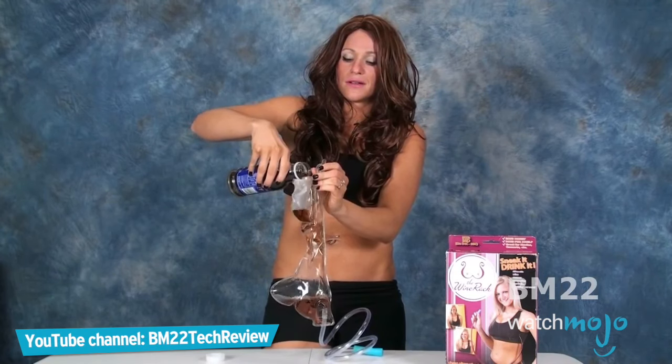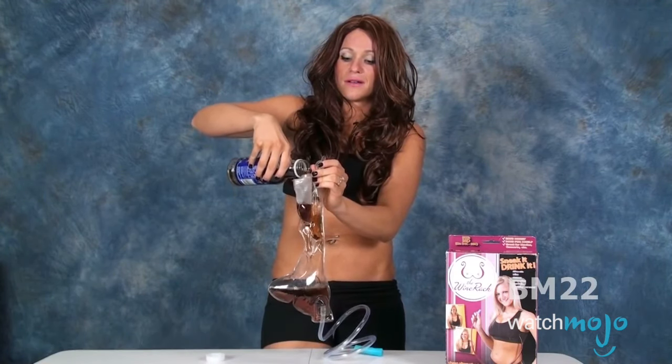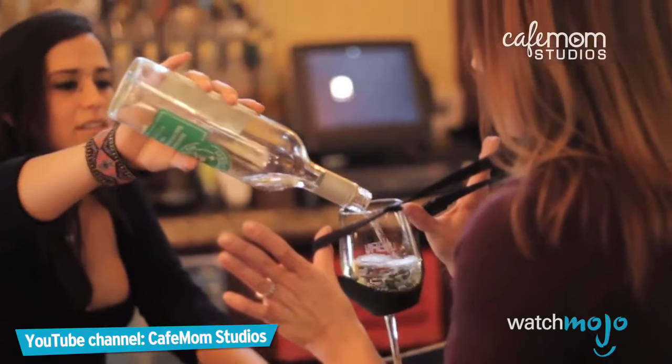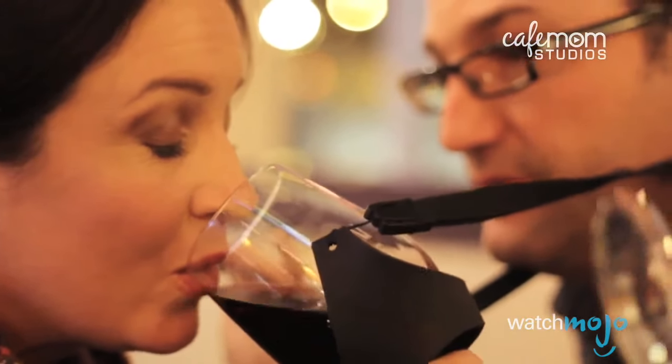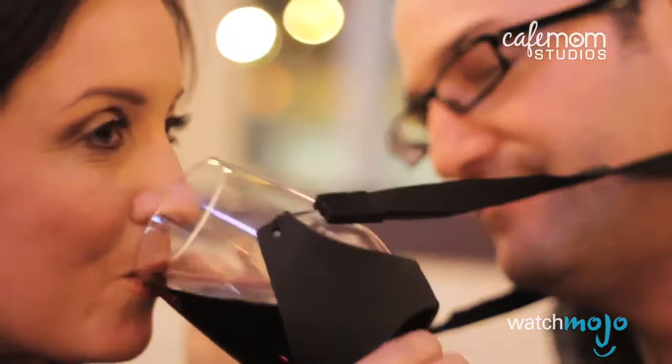The Wine Rack can hold up to 25 ounces, which is essentially one bottle of wine. If that's not enough to quench your thirst, a wine glass holder necklace can also come in handy. Of course, if you use either of these items on a regular basis, you may want to check into the nearest rehab facility — or at least attend an AA meeting.